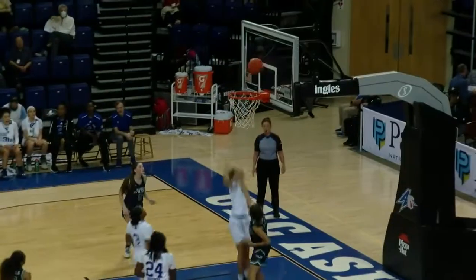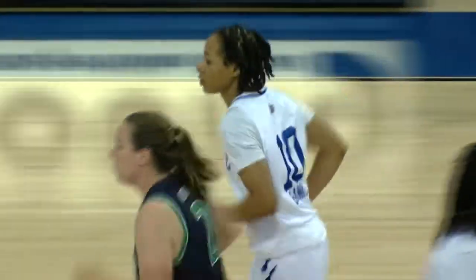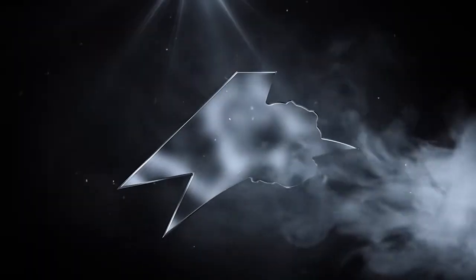Doesn't it look like McCann had already taken off after she knew she made the pass? But that's a good system.